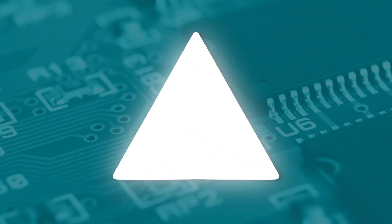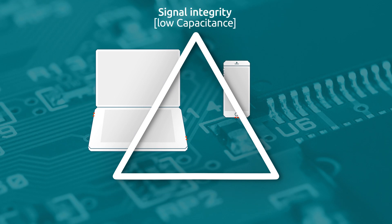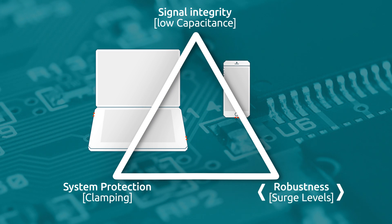State-of-the-art ESD protection needs to optimize three key parameters: lowest capacitance, to ensure signal integrity and avoid any interference with the transmitted data; an ultra-low clamping voltage, to protect very sensitive SoCs; and a high robustness, to withstand the strongest surge pulses.